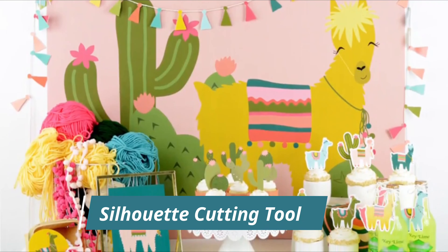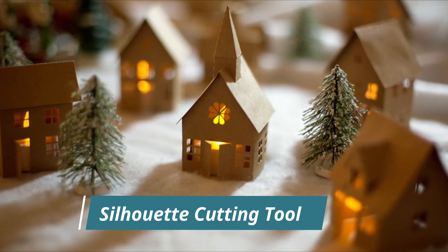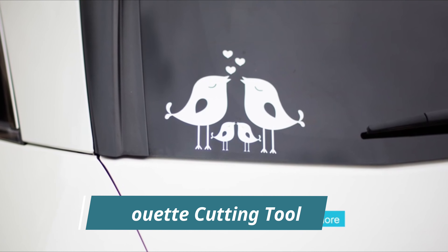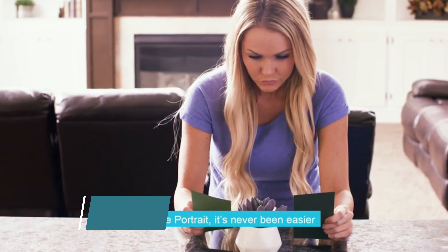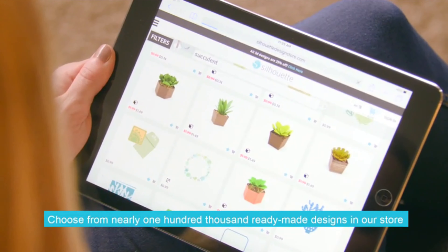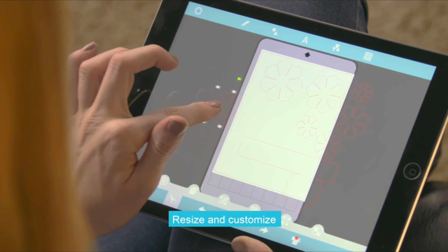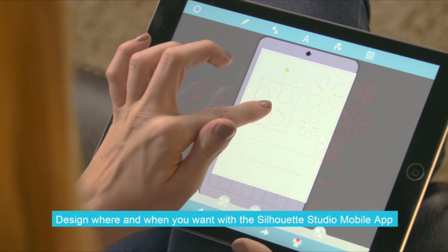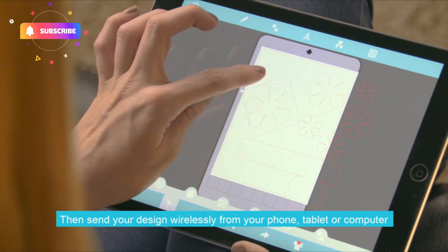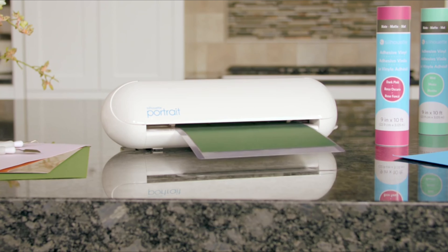Your Silhouette unlocks your full creative potential — create custom apparel, personalize a party, give your home decor a signature look, build 3D projects, cut fabric, and decorate with vinyl decals. With the Portrait, it's never been easier to create your DIY masterpiece. Choose from nearly 100,000 ready-made designs in the store, or design something yourself with the free software. Design where and when you want with the Silhouette Studio mobile app, and sync designs across all your devices with the Silhouette cloud.